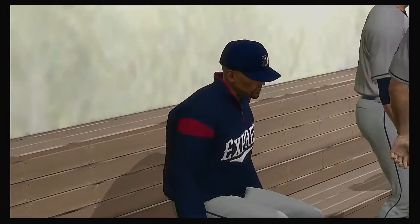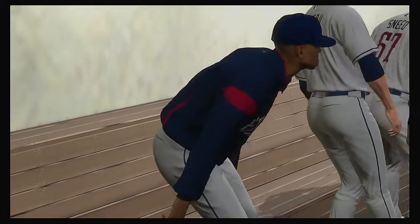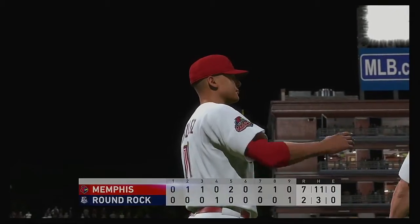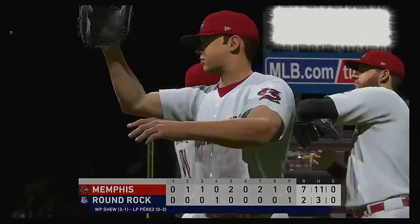That's a wrap here tonight. For Mark DeRosa and Dan Plesac, this is Matt Vasgersian. You've been watching MLB The Show — for more, find us on Twitter at MLB The Show.